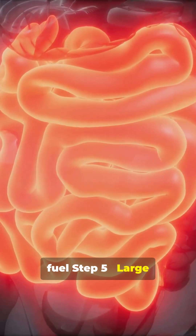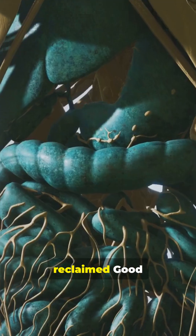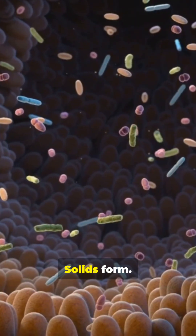Step 5: Large intestine. Water gets reclaimed, good bacteria party, and solids form.